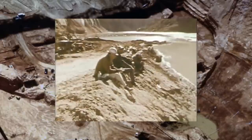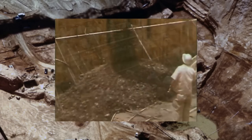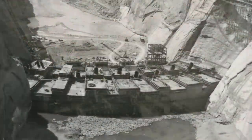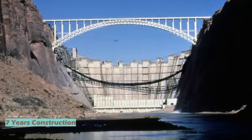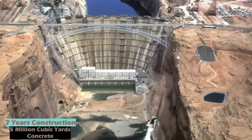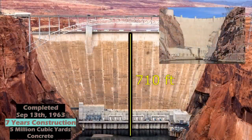Despite an initial strike over wages by the construction workers, concrete started pouring in June 1960. Block by block, segment by segment, the mighty concrete structure rose from its sandstone bed. Nearby in the town of Flagstaff, workers were busy fabricating 100-ton steel penstocks — the pipes that would connect the water intake to the hydropower turbines. Seven years after beginning this colossal mega-dam, and five million cubic yards of concrete later, the Glen Canyon Dam was topped off on September 13, 1963, standing at a total height of 710 feet, just short of the Hoover Dam which stands at 726.